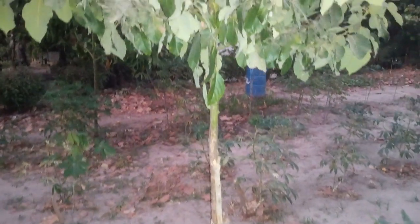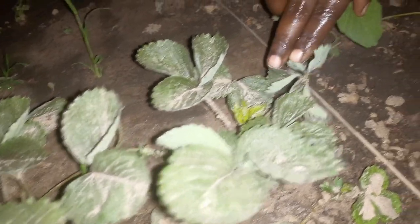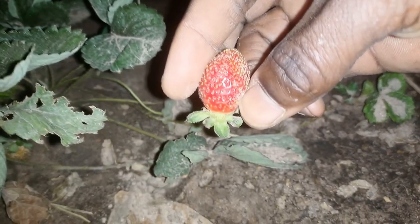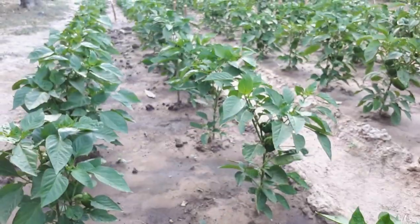We have the latest avocado pear varieties — Pink Cotton and Hass — which are the world-leading varieties and highly valuable in the world market. We also have strawberries we are trying to propagate and domesticate as a low-scale farming system that even farmers can do around their verandas or staircases. It can be an urban crop that everybody can grow — you can enjoy it with family and even create a business around it.